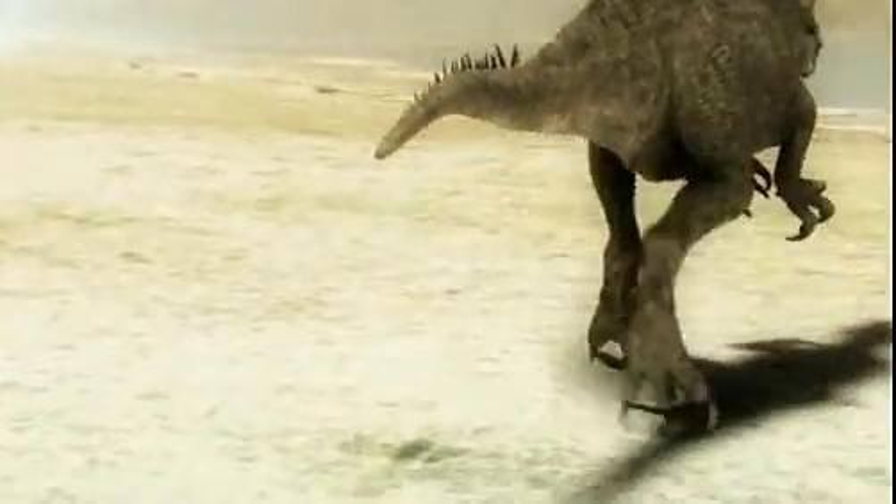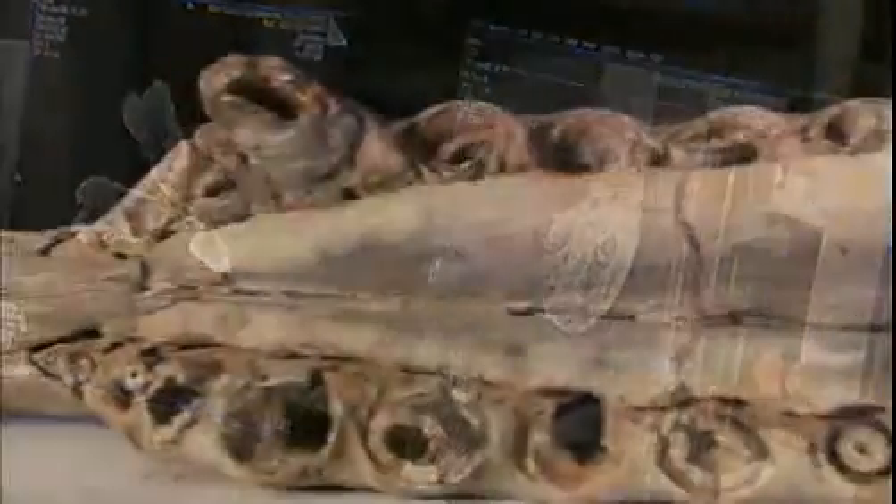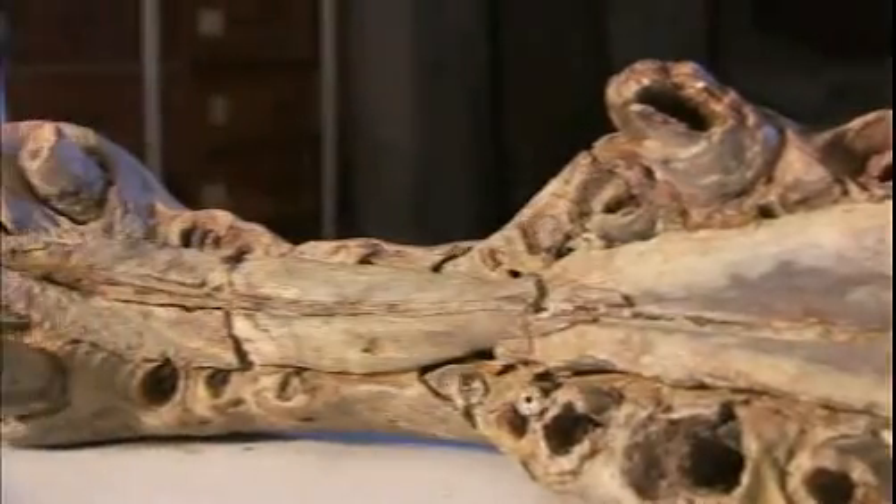Resurrecting a dinosaur like Spinosaurus is pretty difficult, especially when the first specimen was destroyed and we can't even use those original bones. Recently discovered skull fragments reveal that Spino didn't bite like other big dinosaurs. Its teeth weren't designed to tear through armored skin, bone, and flesh like T-Rex.